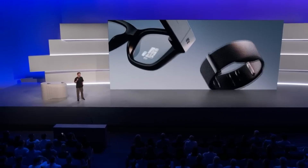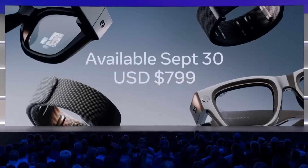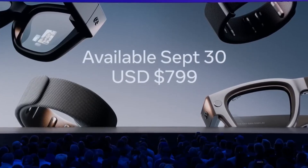The Meta Ray-Ban display will launch in two colors — black and sand — for $799. They'll officially be available starting September 30th, and you'll even be able to test them in stores before buying.